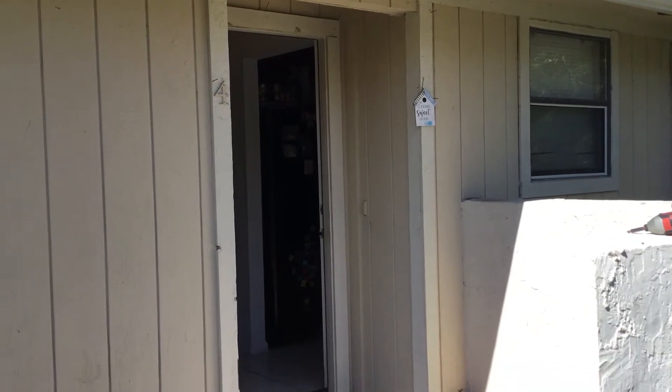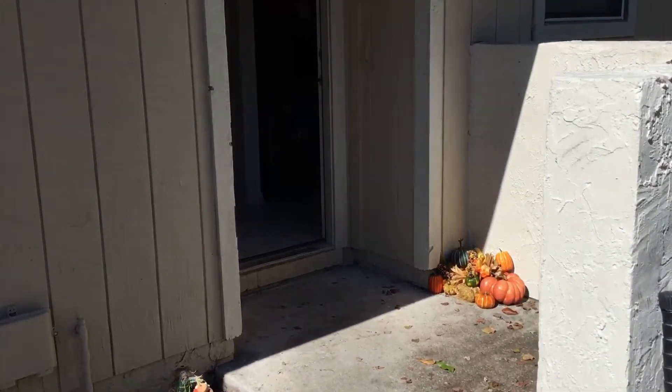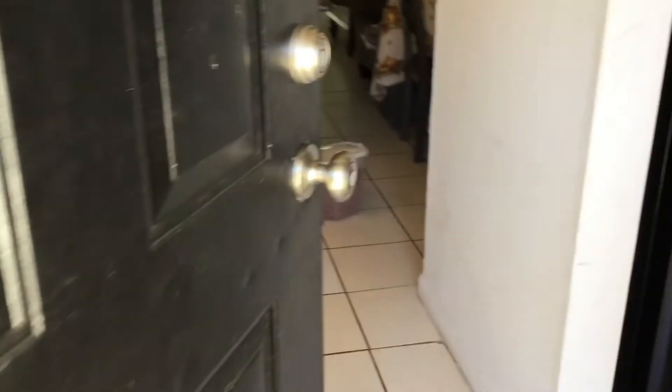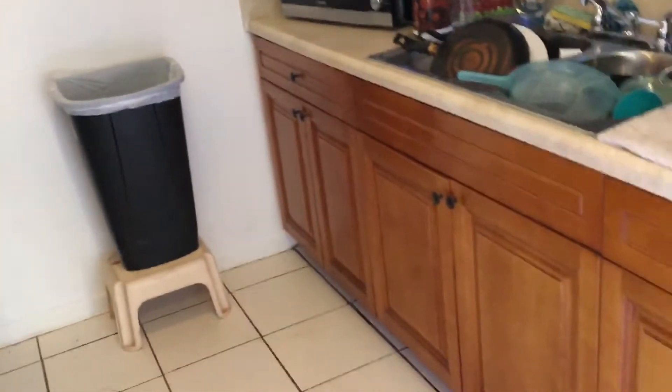All right, so we're now at Indian Lakes, unit number four. Kitchen — cabinets the same. This one has the extra cabinets instead of the dishwasher.